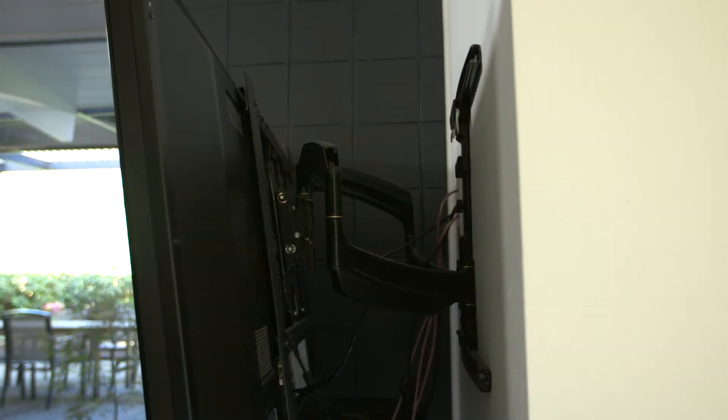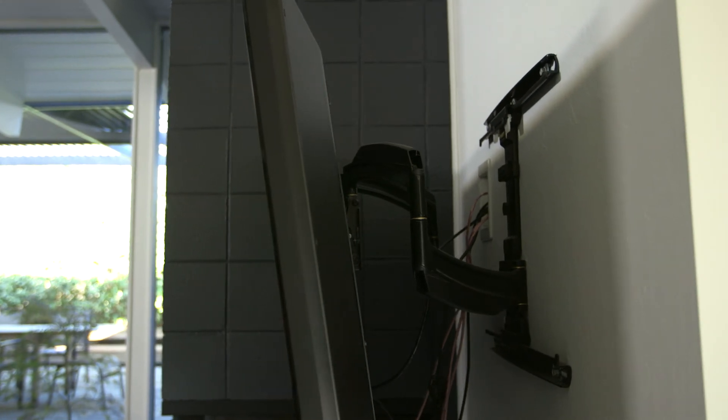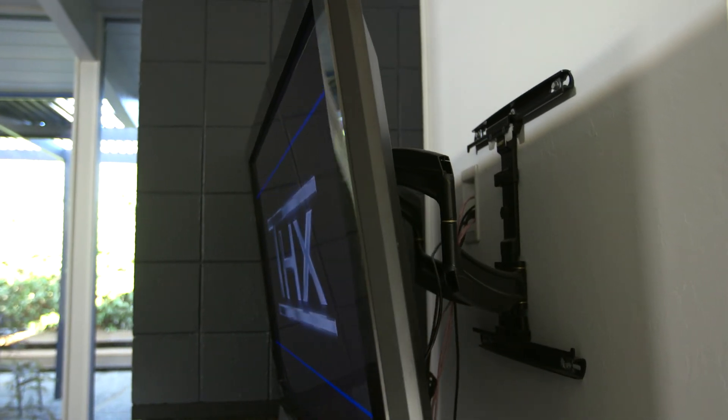But it's recessed from the front of the TV, so a big swing arm mount which allowed you to pull the TV out and aim it side to side was the best choice for this particular room.